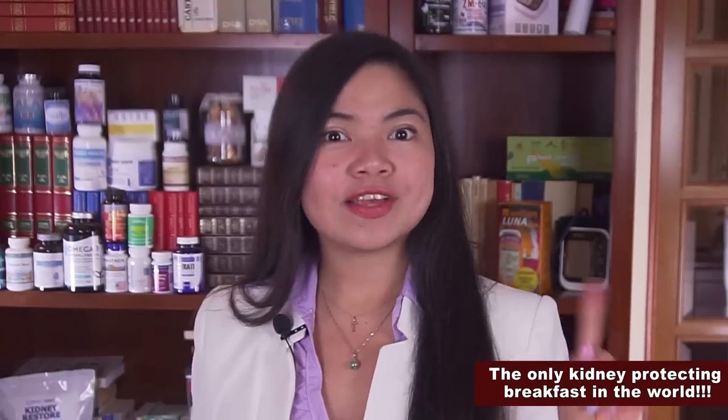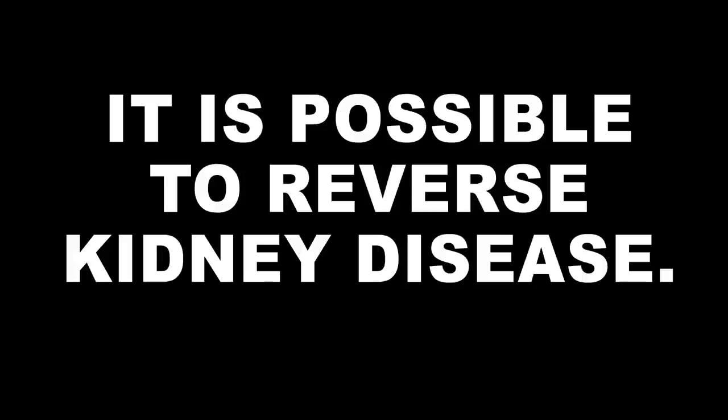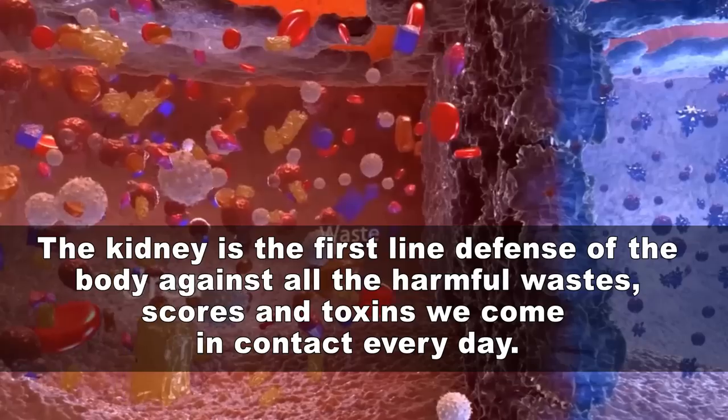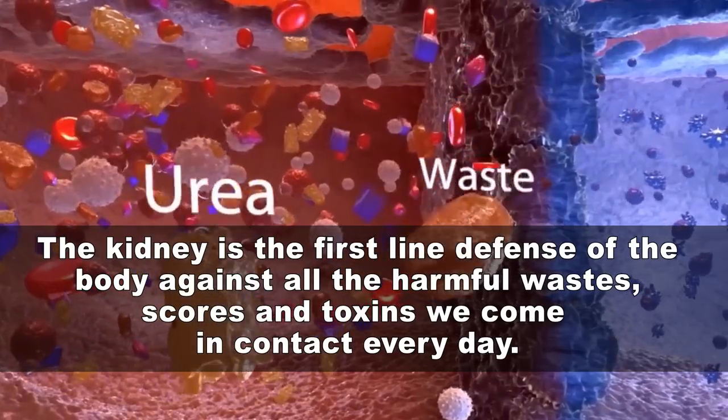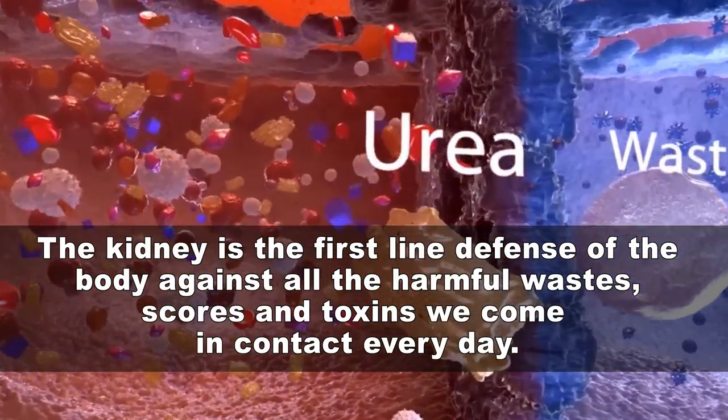The aim is to get some of our kidney function back. Yes, this can be done, despite what many doctors say. The kidney is the first line of defense of the body against all the harmful wastes, scars and toxins we come in contact with every day. These toxins are what cause kidney damage.